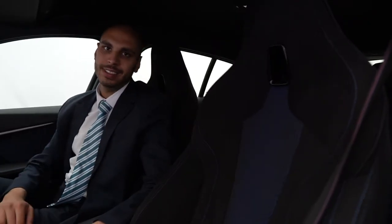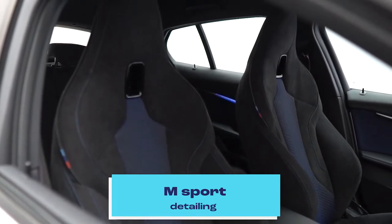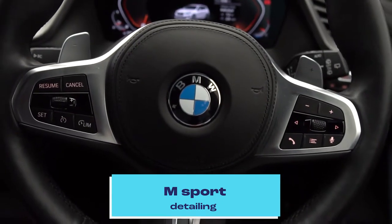As mentioned, this is an M135i, meaning you'll have your suede M Sport seats, M Sport steering wheel, as well as your flappy paddles.